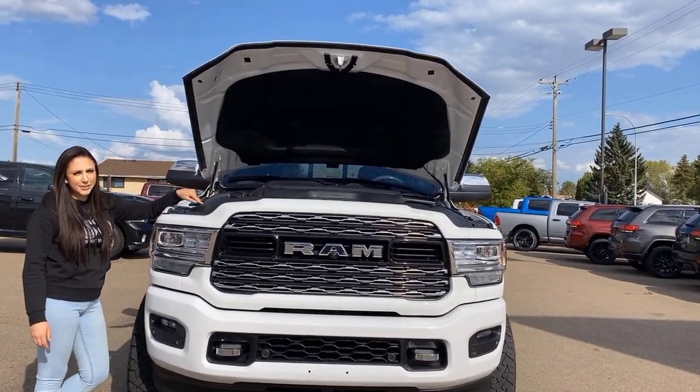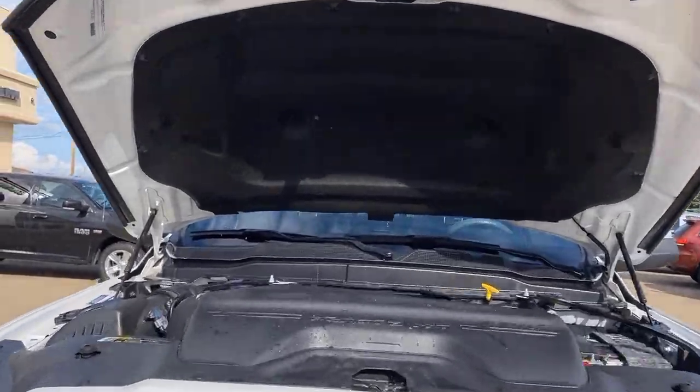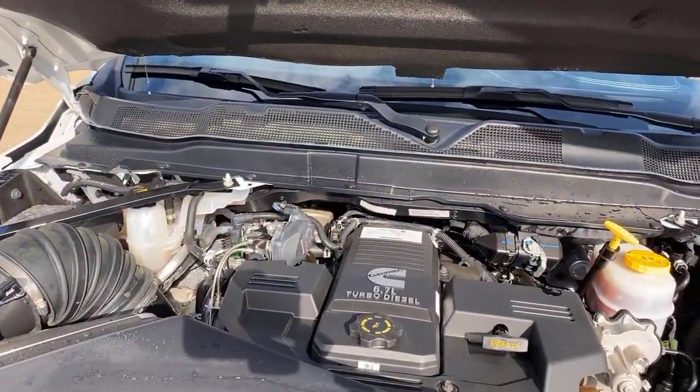Under the hood you're gonna have your 6.7 liter diesel engine. This truck also has an Aisin transmission.